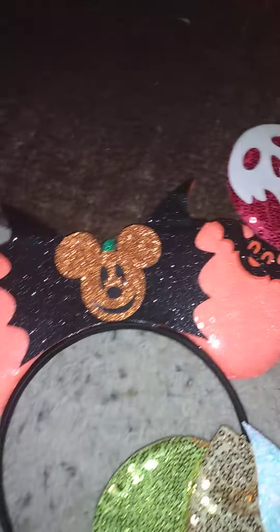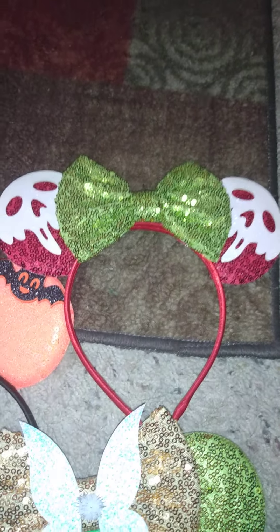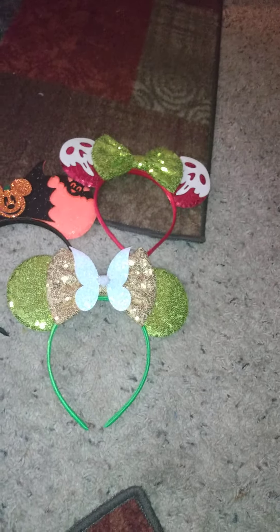So those are my three Halloween picks: the bats and Mickey pumpkin, the poison candy apples, and the Tinkerbell ones. Let me know out of those three which ones you all like.